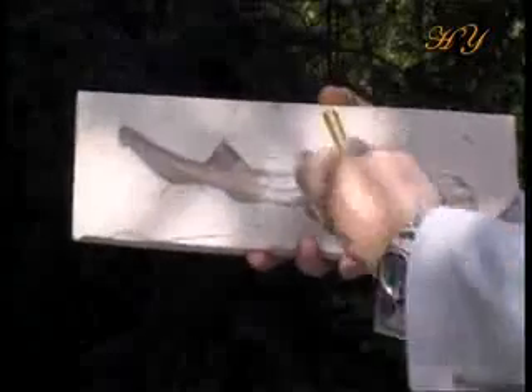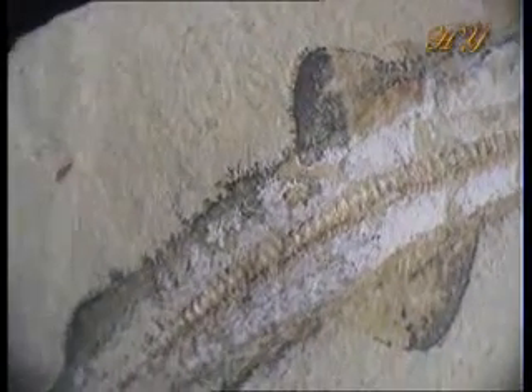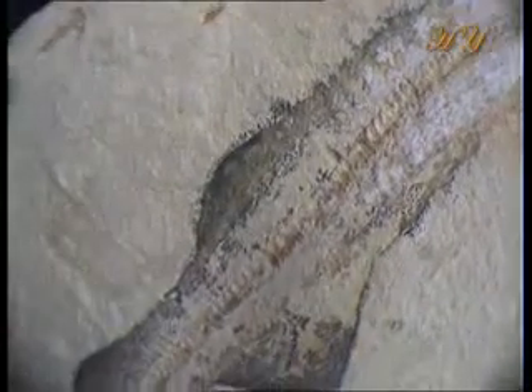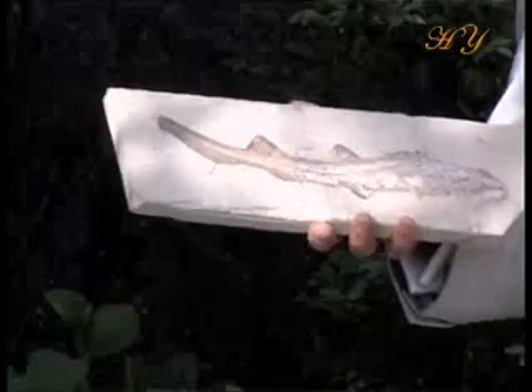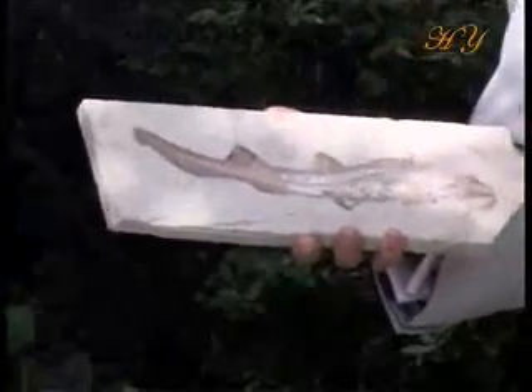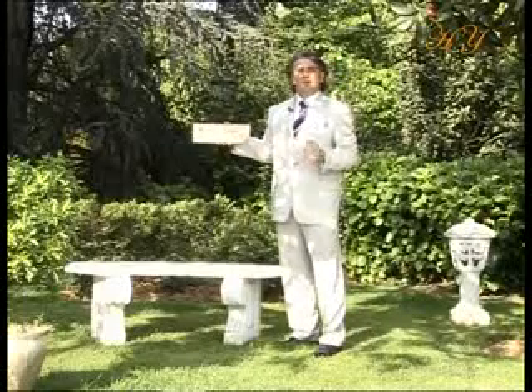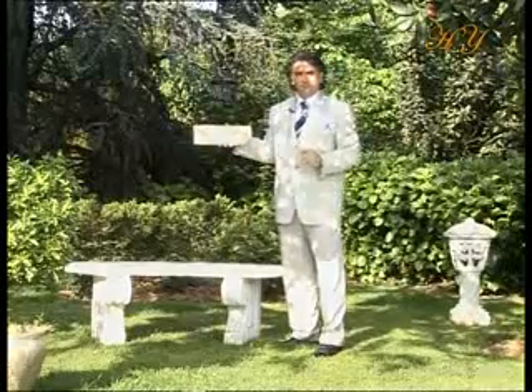When we look a little more closely at its general appearance, its head structure, fins and tail structure, and even its skeletal structure can all be seen very clearly. This fossil once again shows us a very important fact: that all living things had exactly the same perfect forms millions of years ago as they do today.